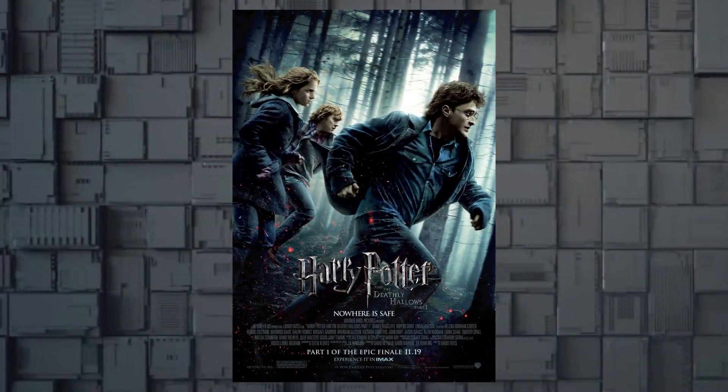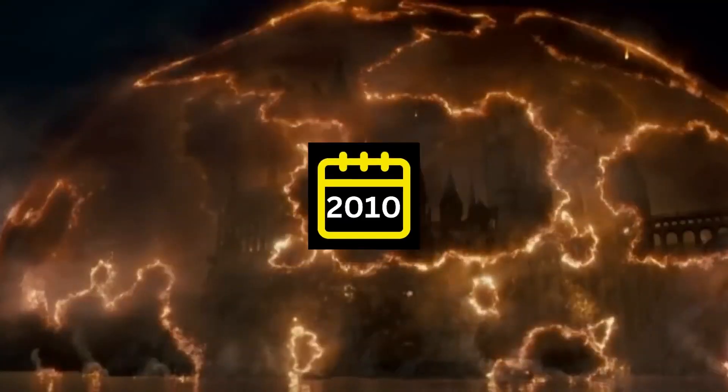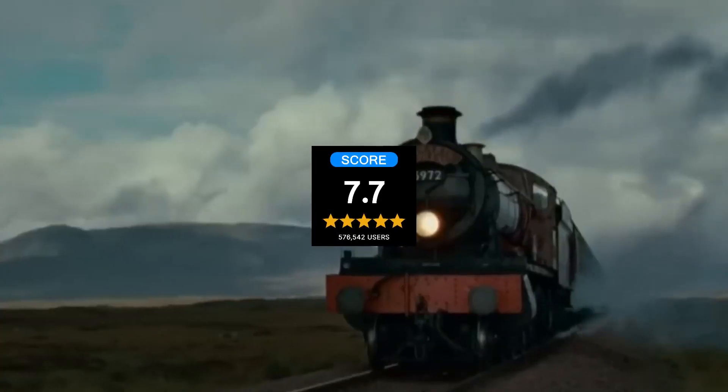Following that, start with Harry Potter and the Deathly Hallows Part 1, a movie that runs for 2 hours and 26 minutes, released in 2010 and has a 7.7 IMDb rating.